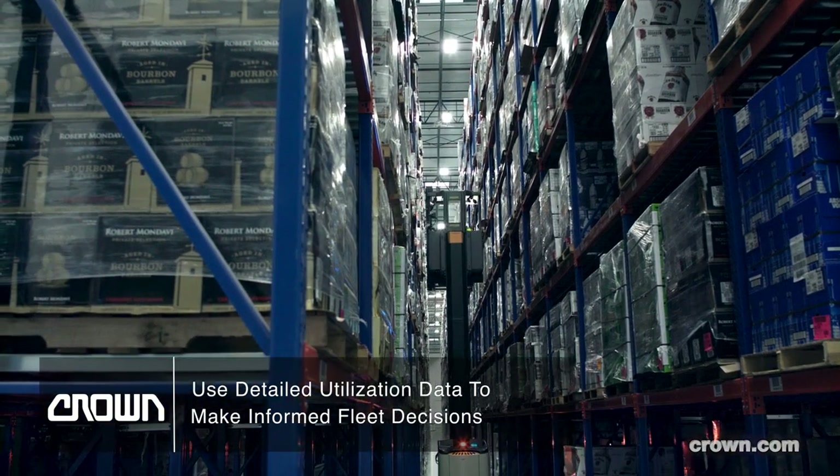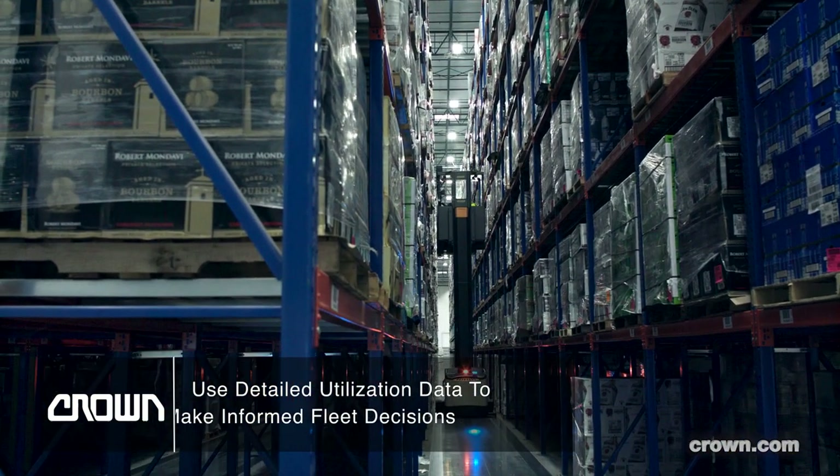In the old days, somebody would just say, "Hey, I need another truck," and we'd go out and buy another truck. Nowadays, we have data to quantify the utilization of that vehicle and make sure our assets are fully utilized.